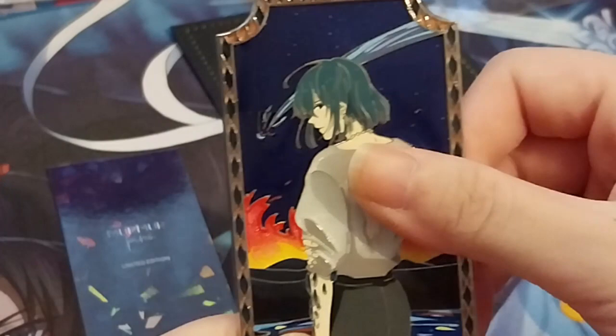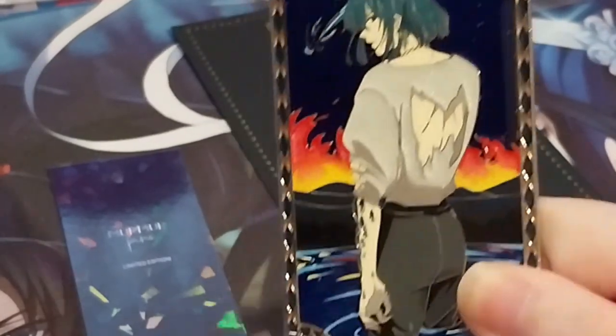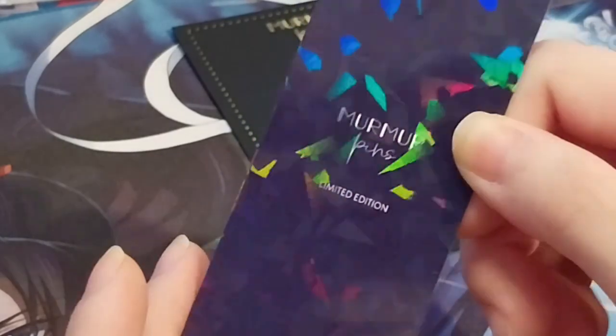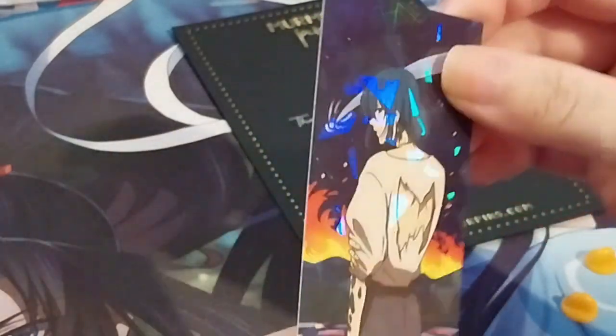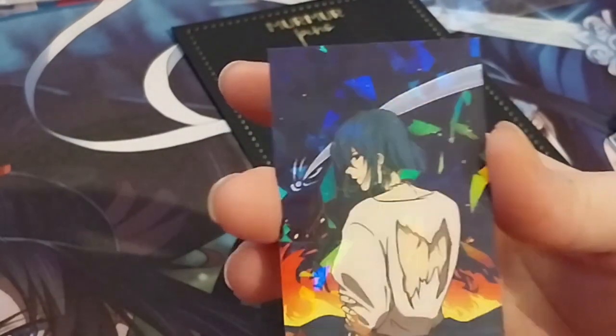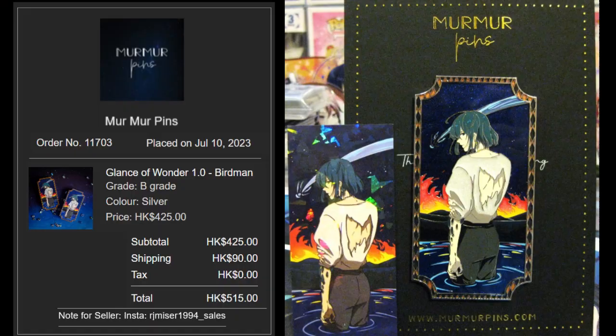Thanks for watching — don't forget to like and subscribe for notifications. And here is a little card print as well. It's so pretty and shiny.